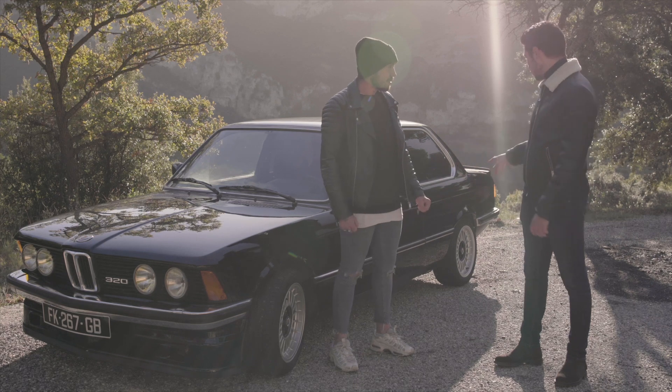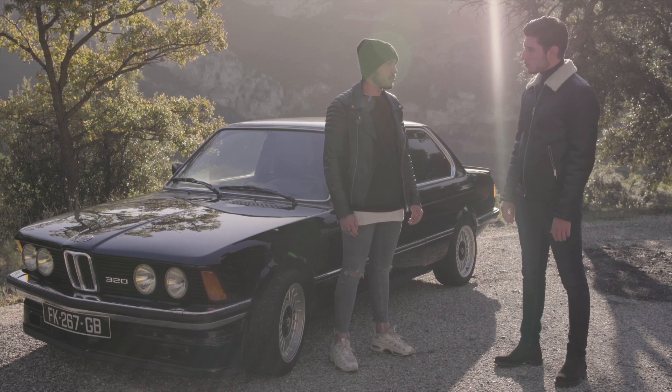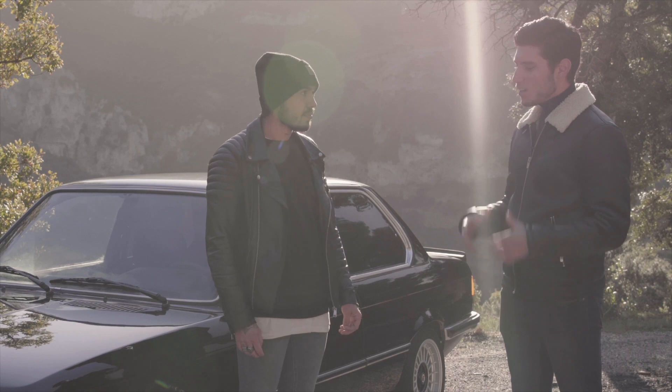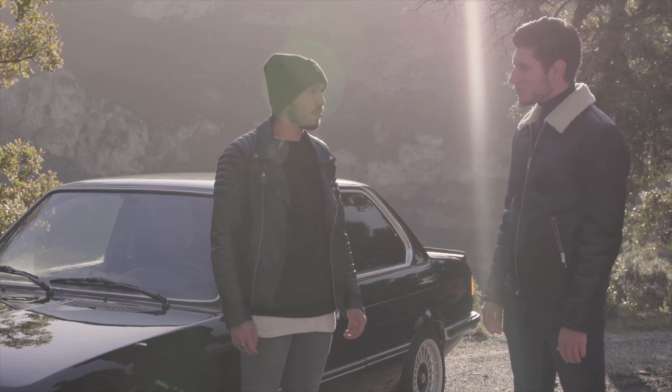Toutes ces options qui la rendent un peu plus agressive, c'est d'origine ? Tout à fait, c'est d'origine BMW Alpina, c'est d'époque. C'est intéressant parce qu'on en voit rarement des E21 comme ça, ça la rend vraiment plus agressive, plus sportive. C'est ce que j'aime beaucoup d'ailleurs sur ce modèle.